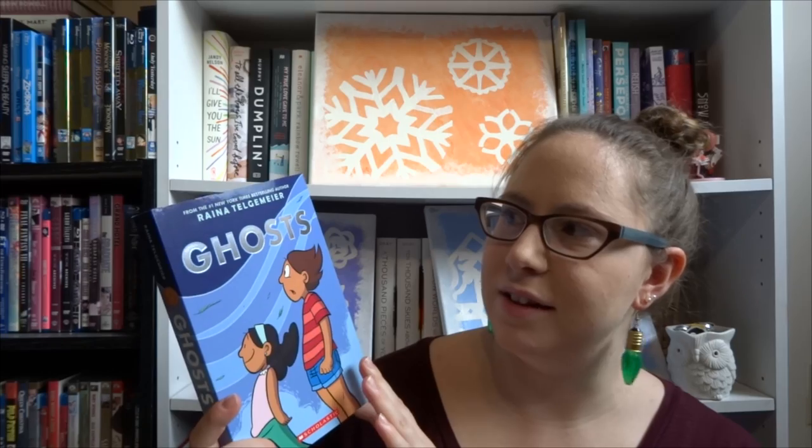For the middle grader — so elementary school kids, before preteen kind of area — I have Ghosts by Raina Telgemeier. This is a graphic novel about two sisters who move away from the neighborhood they grew up in to a more seaside locale for the younger sister who has cystic fibrosis. It's kind of a heavier story, but their relationship is fantastic. She has such a great sense of humor about her illness. It goes a lot with the Day of the Dead, and it's a wonderful story. I blew through it in like half an hour. This is awesome for the middle grade kid in your life.